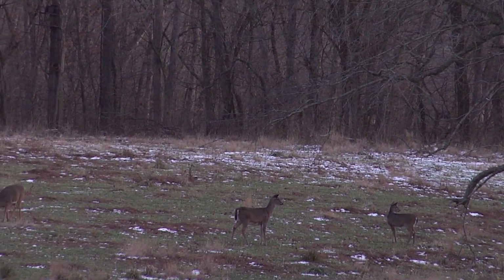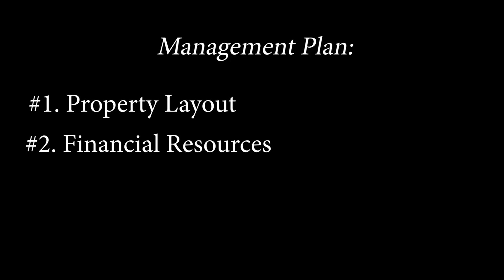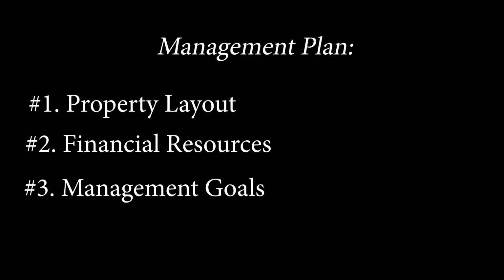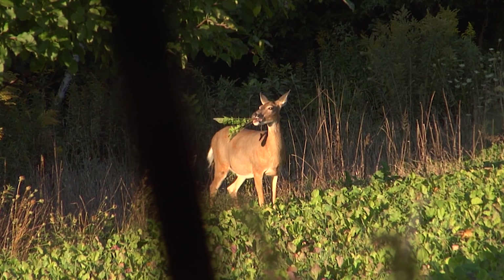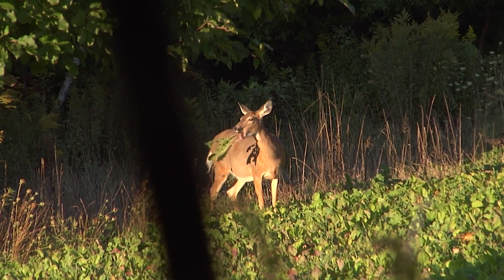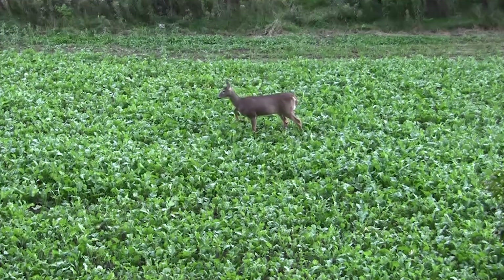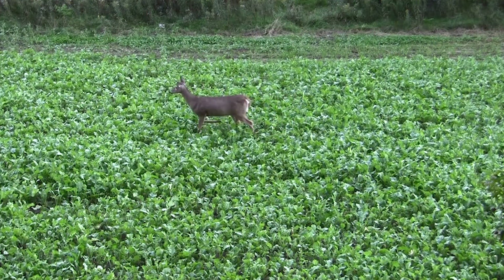Many different factors will affect management decisions when deciding the optimal management plan, such as property layout, financial resources, management goals, and deer density. Therefore, each property will require a unique management plan, but an understanding of different management options will help managers make the best decisions on how to produce quality deer next season and for many seasons to come.